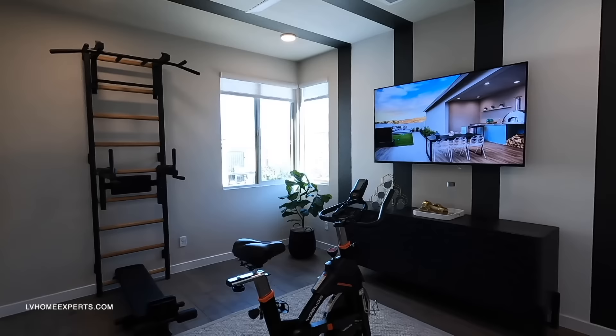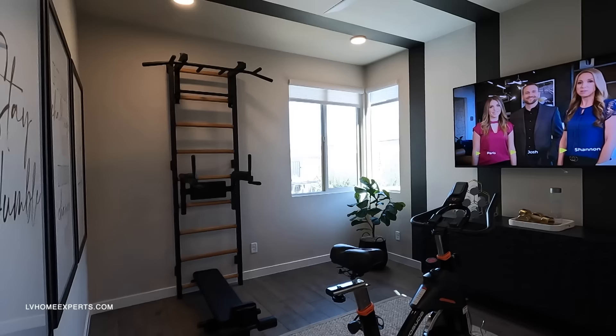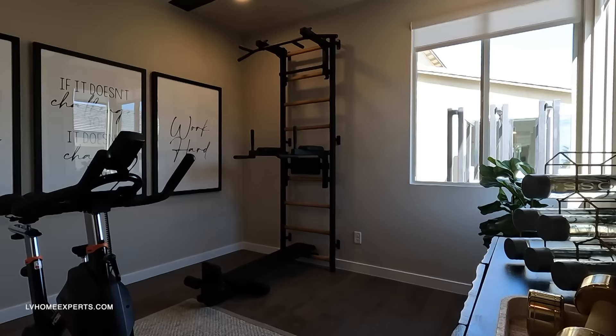Coming into the second room — they've turned this into a gym, which is a creative use of the space.